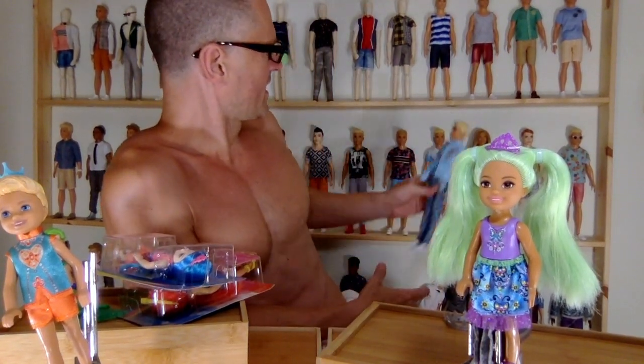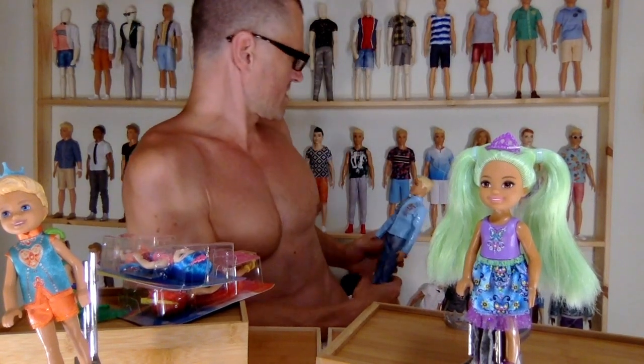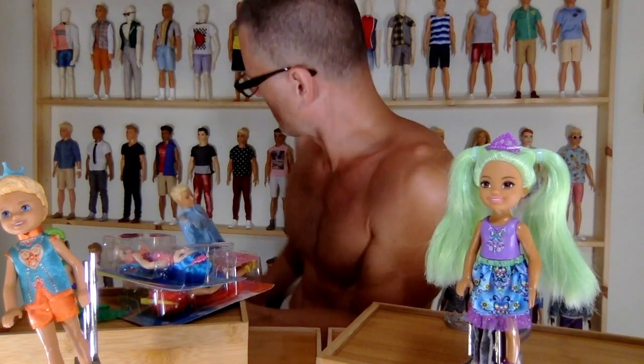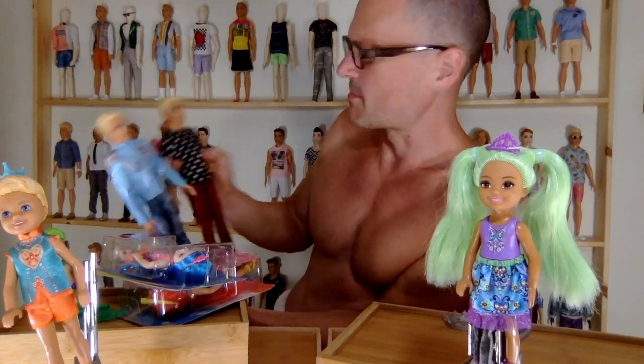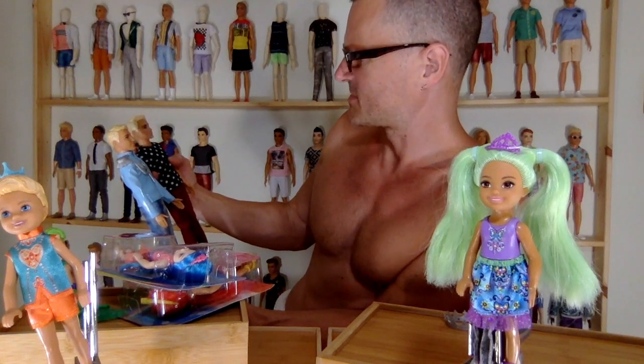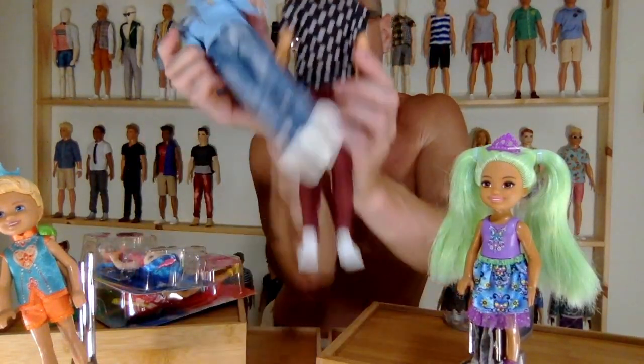The hair looks like a different color than we've gotten before with this Ken head, but I guess it's the same head sculpt as this other guy — pretty much the same Ken, same skin tone, just his eyes are more blue and the hair color is the same.